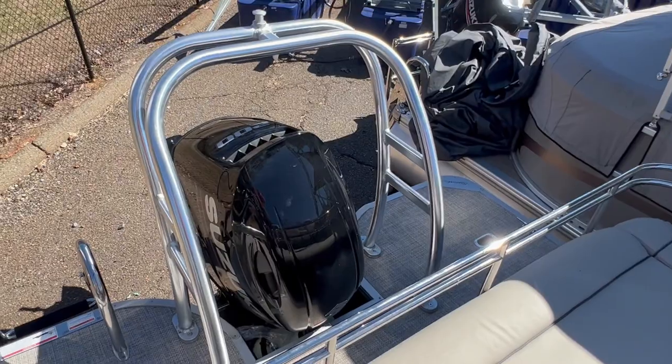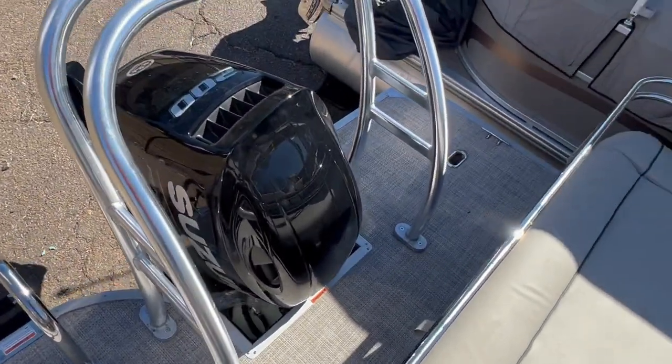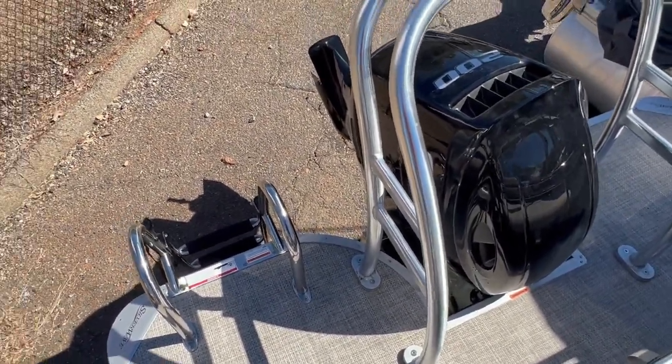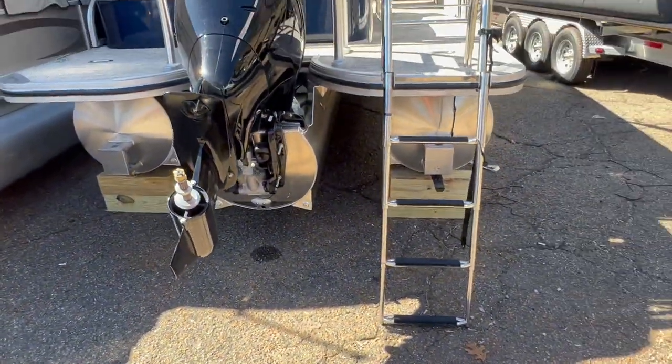Got the big ski tow bar, 200 Suzuki. A lot of nice space sticking out back a little bit past the motor to give you some more space on the back, and a real nice boarding ladder. I'll come down so you can kind of see the whole tri-toon.